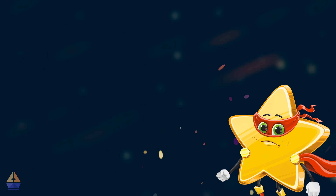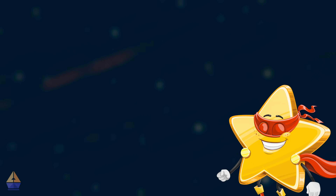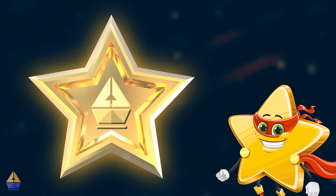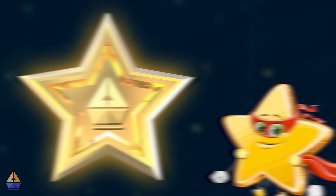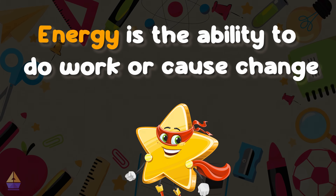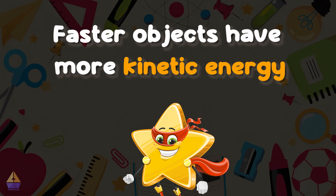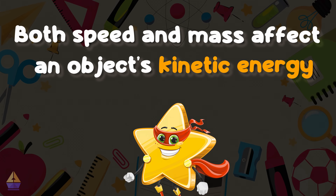Wow! You've done an amazing job learning about energy and speed today. You've earned your very first Argo Star of the Week. This Argo Star symbolizes your newfound knowledge of energy and speed — keep it close as a reminder of your scientific adventure today. Let's recap what we've learned: energy is the ability to do work or cause change; moving objects have kinetic energy; faster objects have more kinetic energy; and both speed and mass affect an object's kinetic energy.